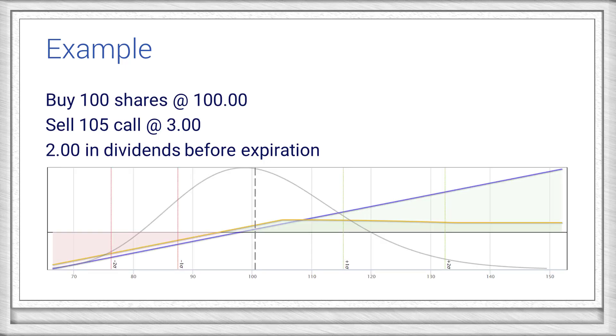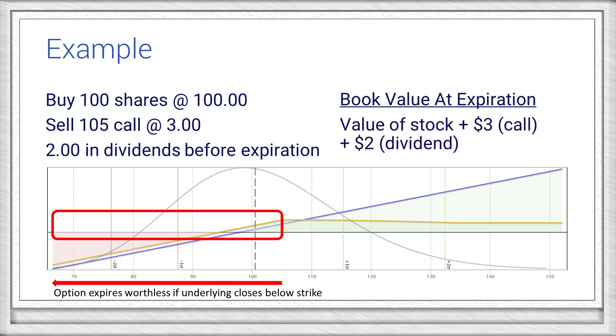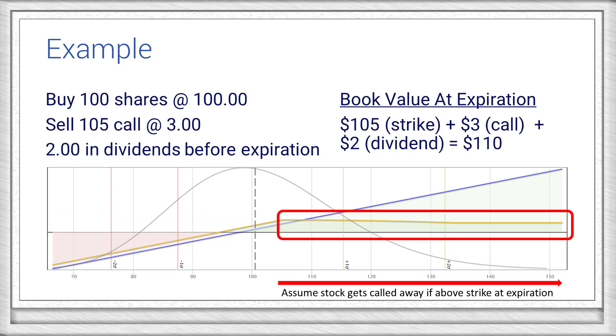Here's the P&L relative to a pure stock position. If the stock closes at or below the strike price at expiration, then the option will expire worthless. The value of the book will be the value of the stock plus the call premium and dividends received. On the other hand, if the stock closes above the strike price at expiration, then it's assumed that the option will be exercised and the stock will be called away. The return will be capped at $110 based on the shares being sold at $105 plus the call premium and dividend.